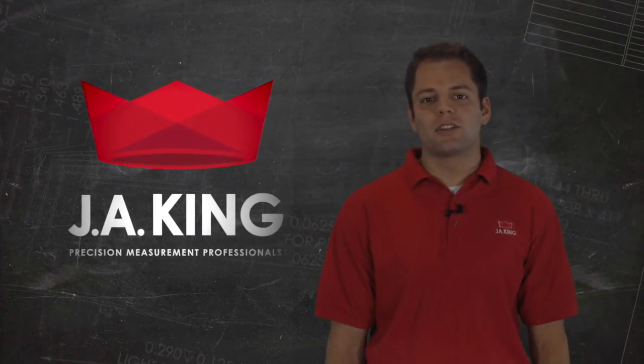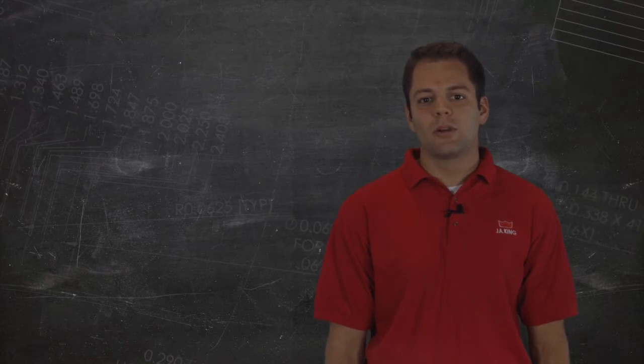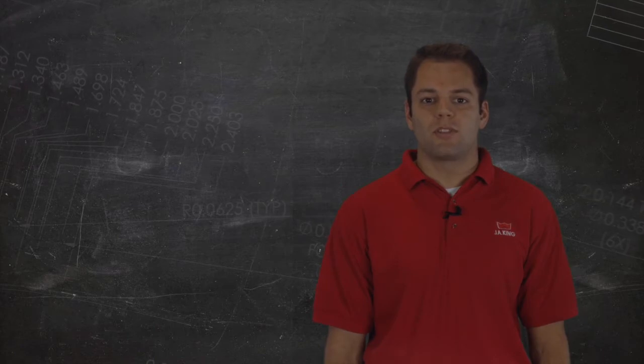Hi, I'm Jonathan Meisner, and I'm here to talk to you about how J.A. King can handle all of your pressure-related needs, whether it be calibration and service, product sales, or a custom-designed solution to meet your specific application.